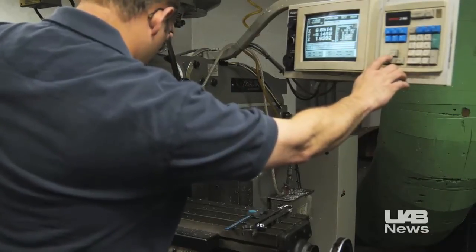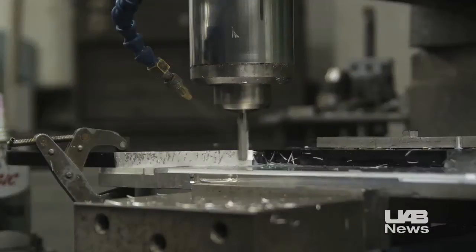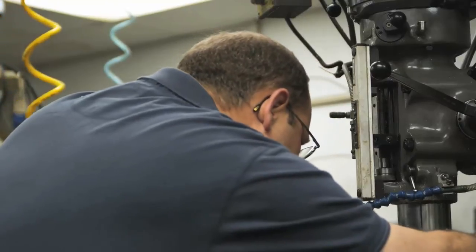Whether it's machining a tool that was originally drawn on a napkin or making repairs or modifications to microscopes, the UAB machine shop takes pride in helping to advance science and medicine. We take his ideas in his head and let him hold his idea in his hands. So we're the guys that make it happen.